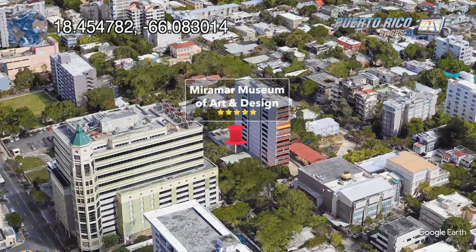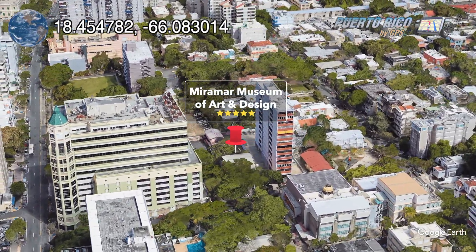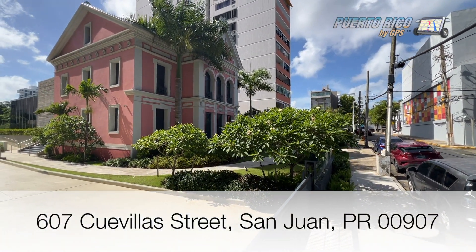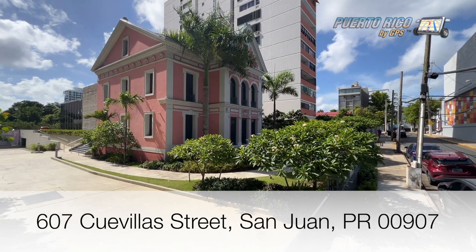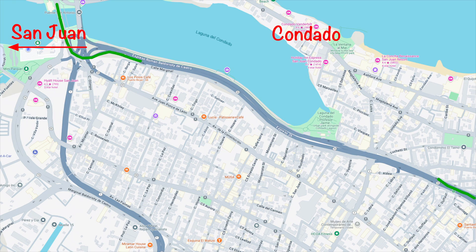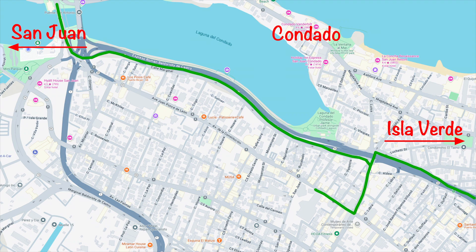The Miramar Museum of Art and Design, or Museo de Arte y Diseño de Miramar in Spanish, is located at 607 Cuevilla Street, a few steps away from the Puerto Rico Bar Association building. If you're coming from the San Juan, Condado, or Isla Verde area, just take State Road 26, get off at Exit 1, take Roberto H. Todd Street going south, turn right at the corner of Juan Ponce de Leon Avenue, and continue west until you reach the corner of Cuevilla Street. Turn left and you'll find the museum about half a block down on your left-hand side.